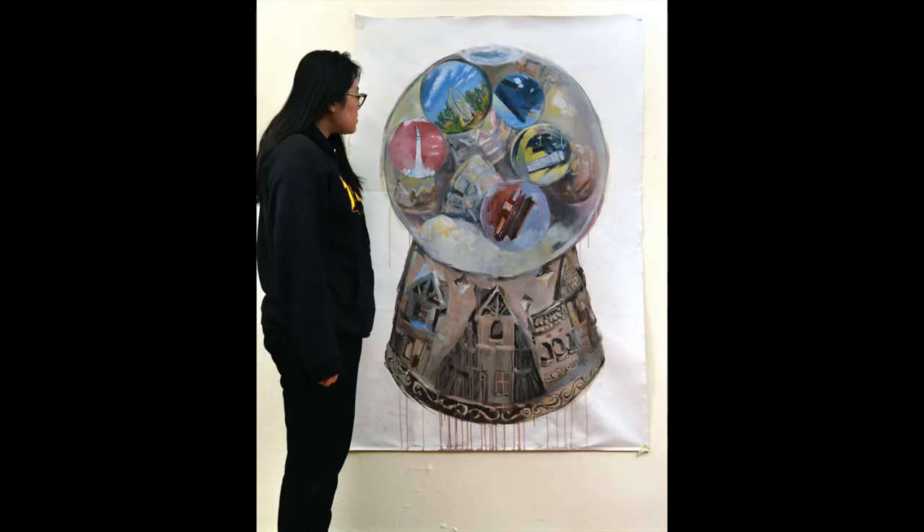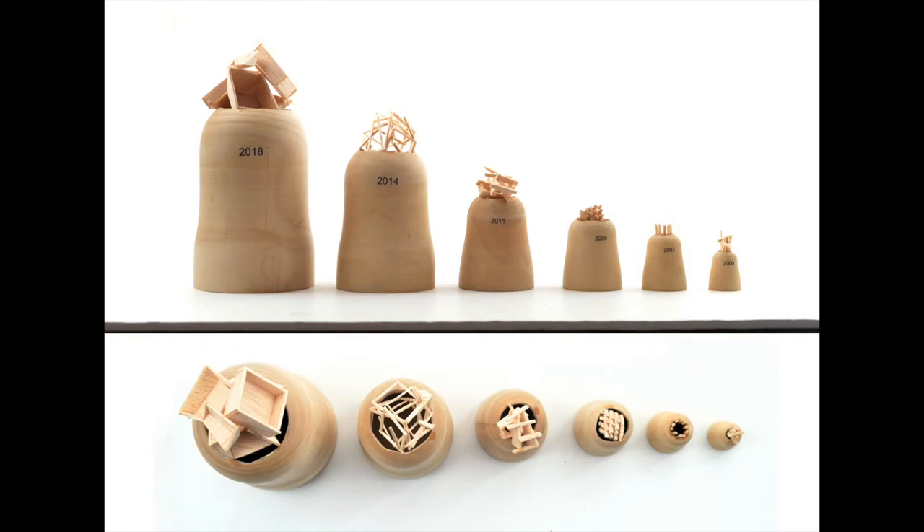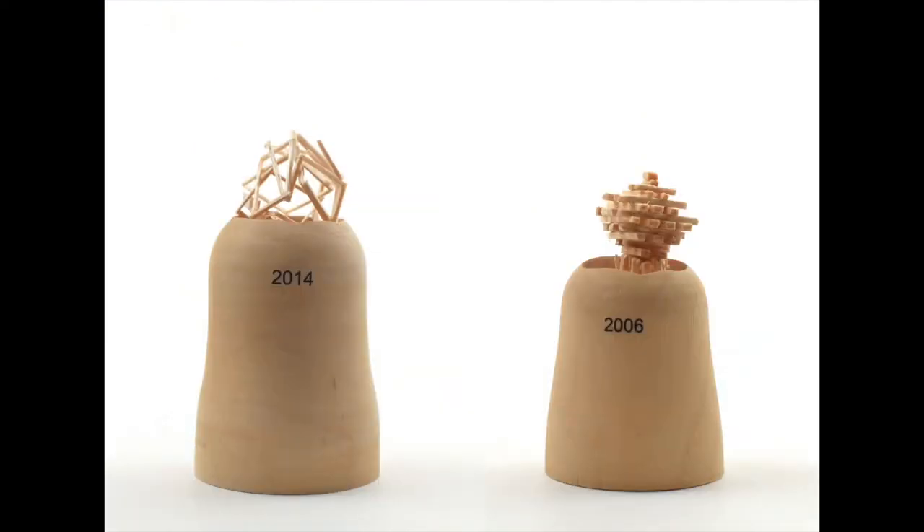Portfolios may present creative work in any field, including architecture, design, photography, sculpture, and original prose or poetry.